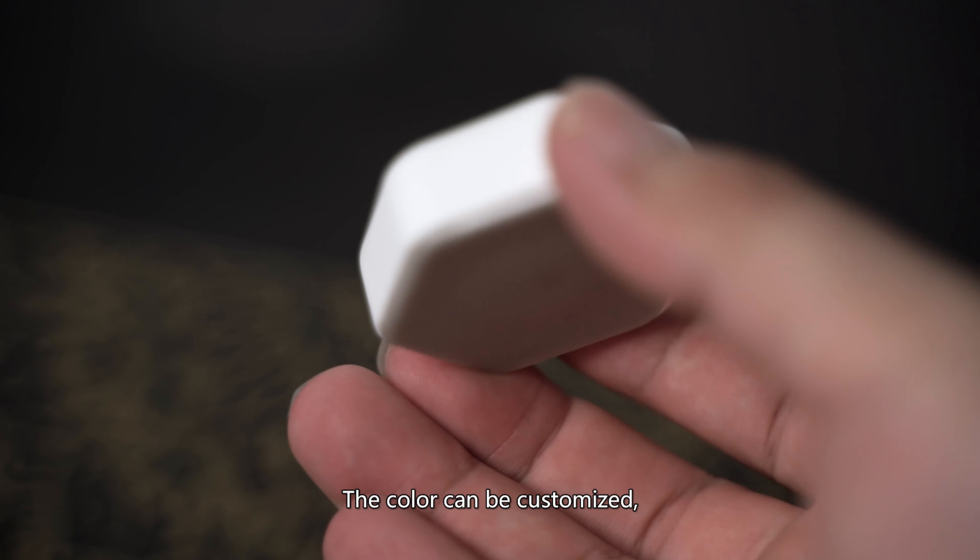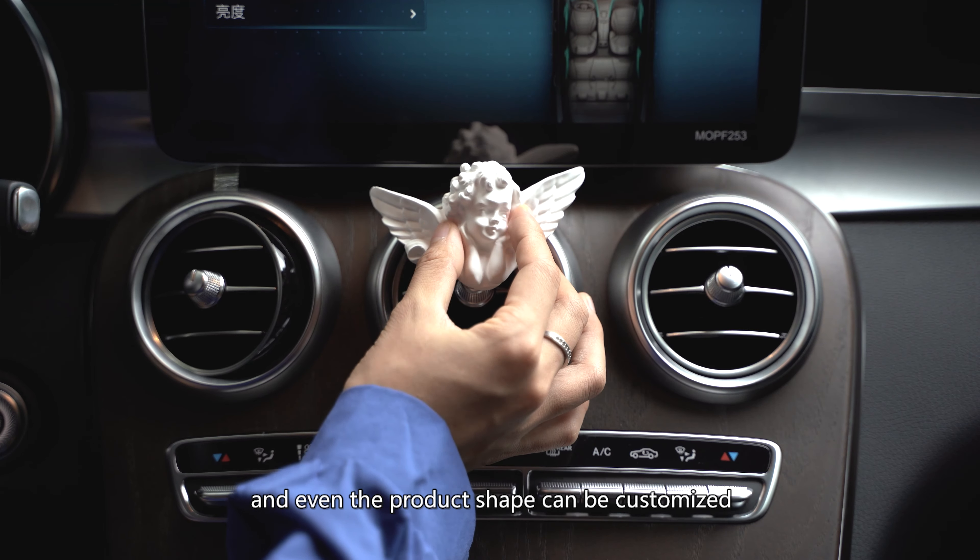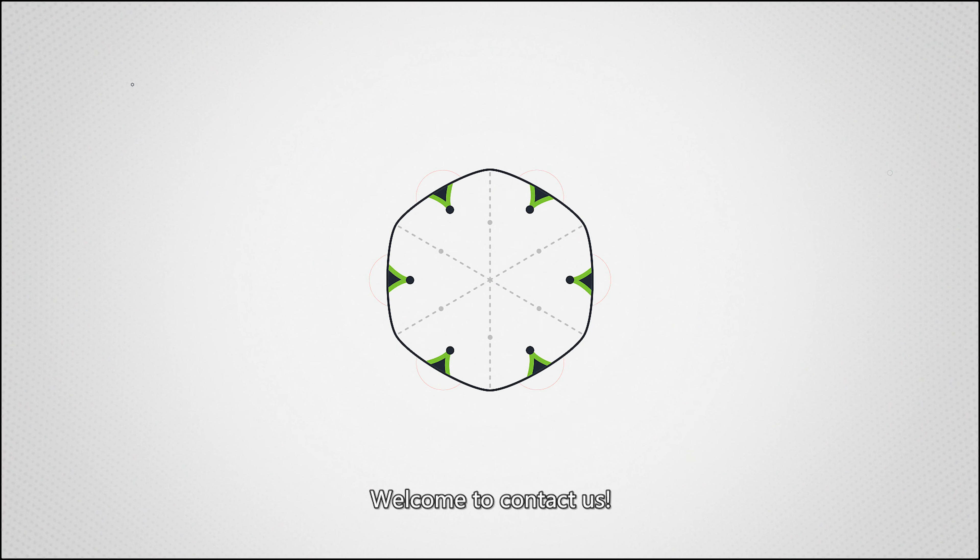The color can be customized, your brand logo can be printed on it, and even the product shape can be customized. Welcome to contact us.